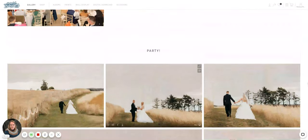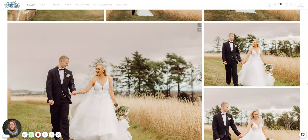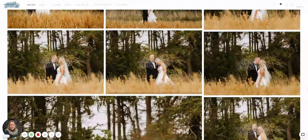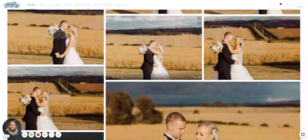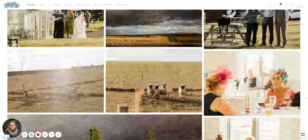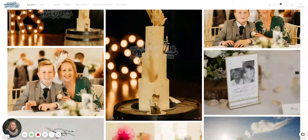Then there's the party section, which is actually mixed with some couple shots because the weather changed. There are some lovely pictures out in the fields — the weather was quite dramatic on that day with lovely sunshine, a rainbow, and then evening guests arriving and the party.